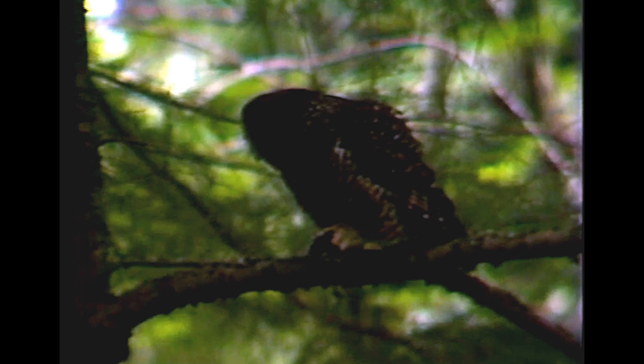Information gathered so far indicates that the owl's habitat ranges from large contiguous blocks of older forest to patchwork habitats resulting from timber harvest and historic wildfire. Further study will be necessary to determine how much timber harvest will be compatible with the owl's survival.